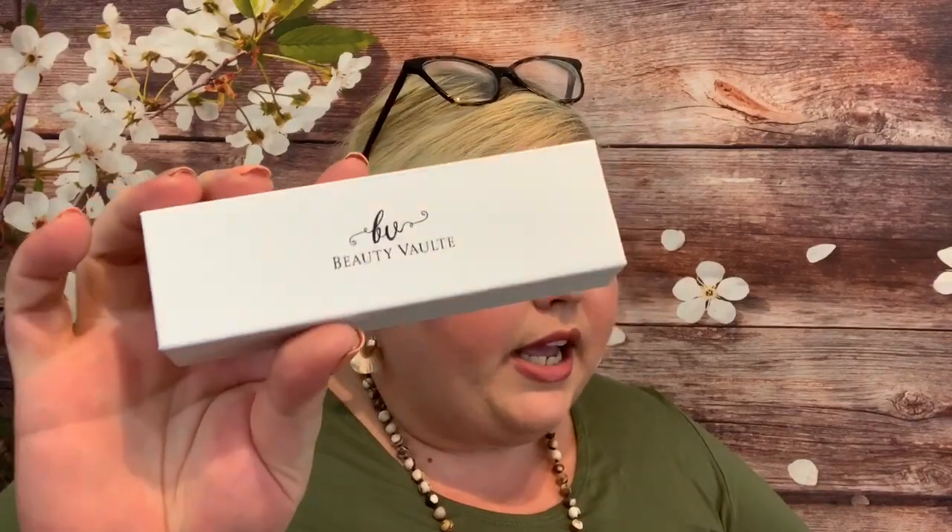Next we have Beauty Vault Luster Lips — this is a $12.50 retail value. Everyone needs a good nude in their life, and this collaboration between Beauty Vault and Tailor-Made Jane is a match made in heaven, providing a smooth texture that's non-sticky and long-lasting. This is one nude look you won't be shy to show off. The packaging is interesting — I like it. So this is going to be a nude shade.